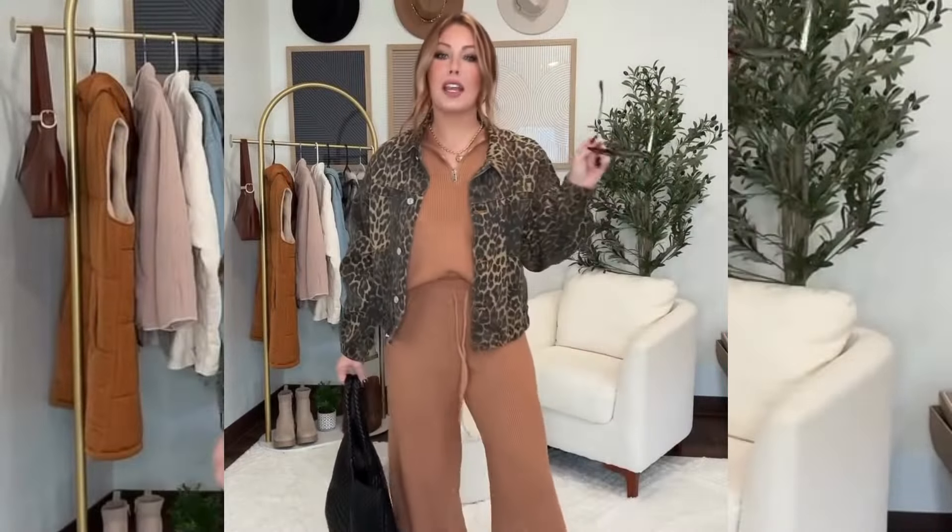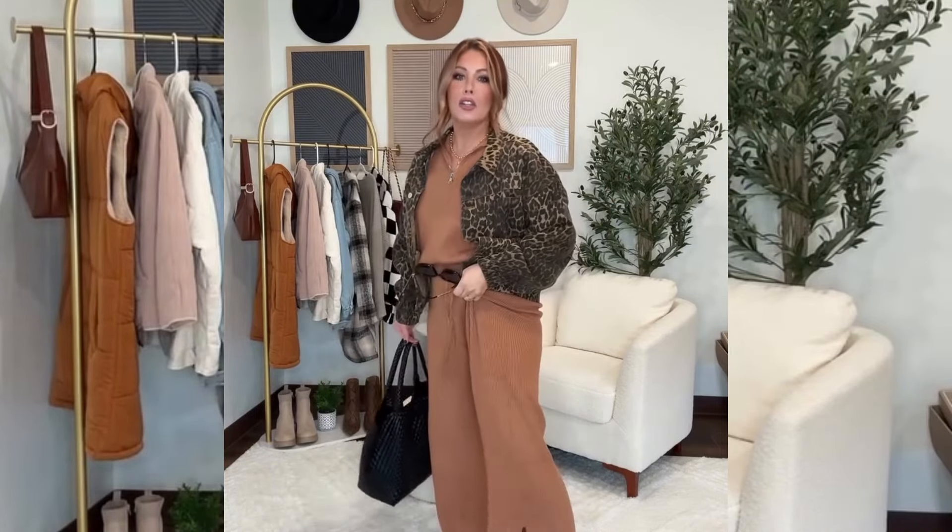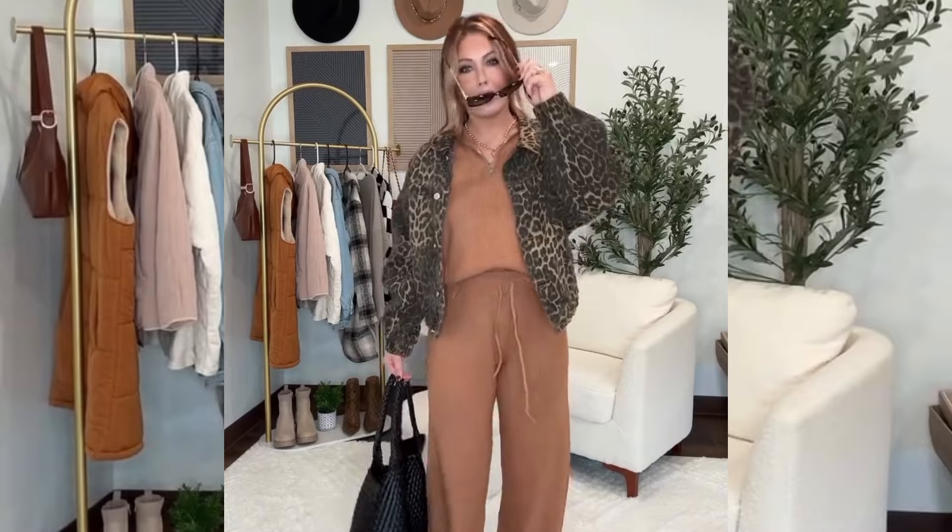I'm obsessed with this look because it's for my comfy casual girlies who still want to be on trend. We have this two-piece lounge set, but you can definitely take it out and about — throw on this gorgeous leopard jacket, some leopard flats, a big leather bag, and you have a whole vibe. You're showing up ready to eat some turkey feeling like you're wearing pajamas.